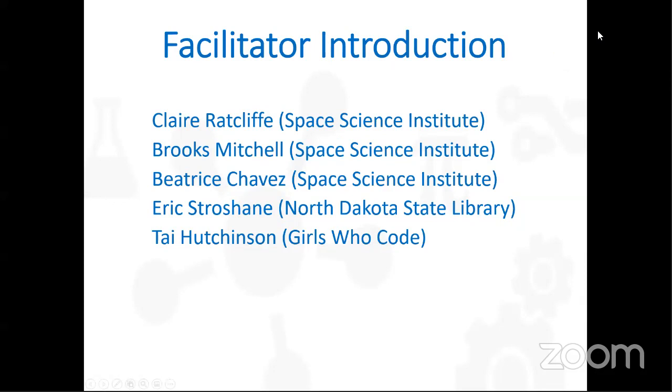I'm Eric Strochain at the North Dakota State Library. And this is Ty Hutchinson with Girls Who Code — super excited to meet everyone and chat more today about how we can help.